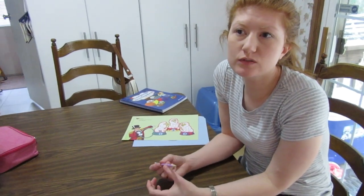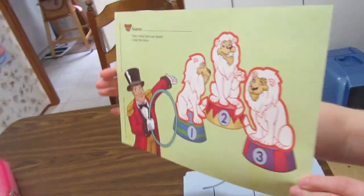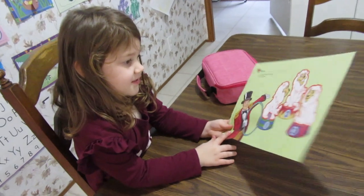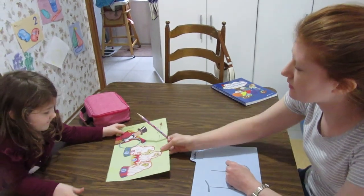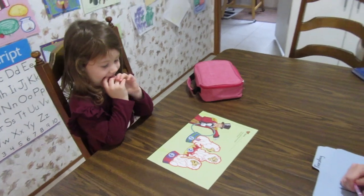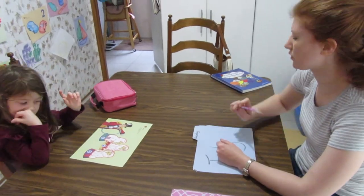We don't have skills development or phonics today because it's Tuesday — those are only on Monday, Wednesday, Friday. So we're going to do our numbers today. And our numbers worksheet has lions! We need to count the lions and then color them. Let's count — one, two, three! Now you point to them and count. One, two, three! Good job. Now can you color these? What color are they? Orange! Okay, color those orange.